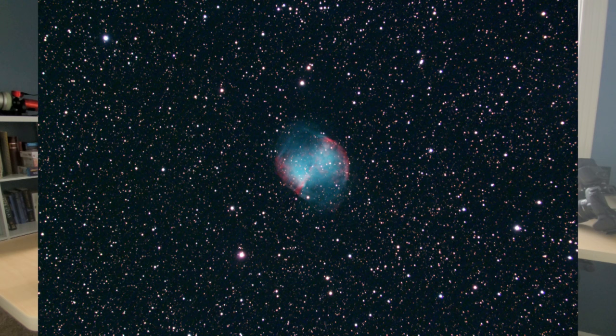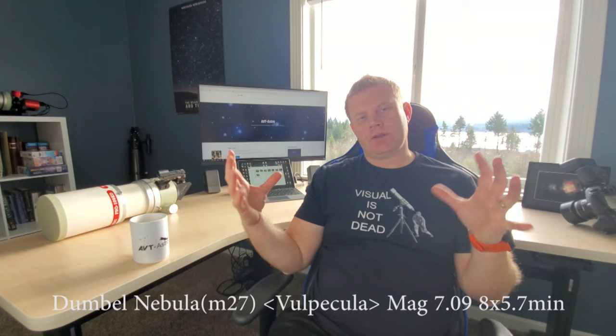M27, the Dumbbell Nebula — the bigger brother to the Little Dumbbell Nebula. It has that dumbbell shape which you should be able to see even from a light-polluted sky. It responds to filters, though honestly I prefer this one unfiltered. The central star is pretty easy. From a darker sky with a bigger scope you'll also see an outer envelope going in the opposite direction — you don't necessarily need a huge telescope, just really awesome transparency and a really dark sky. Filters do help but check it out both ways.